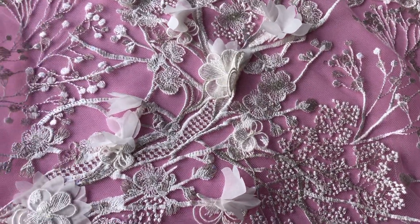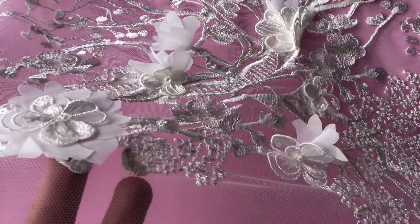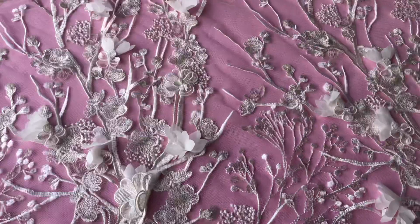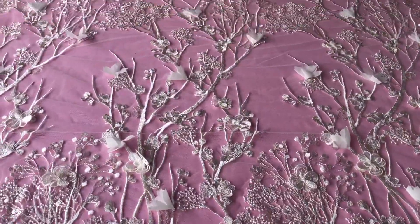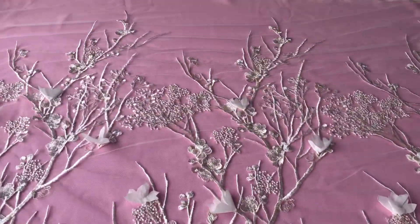Good afternoon from Brodel Fabrics. This is a new ivory lace called Cinderella that we've just added to our range in September 2020. It's really a spectacular ivory lace with large-scale floral detail. Just put my hand in to give you some idea of the scale.